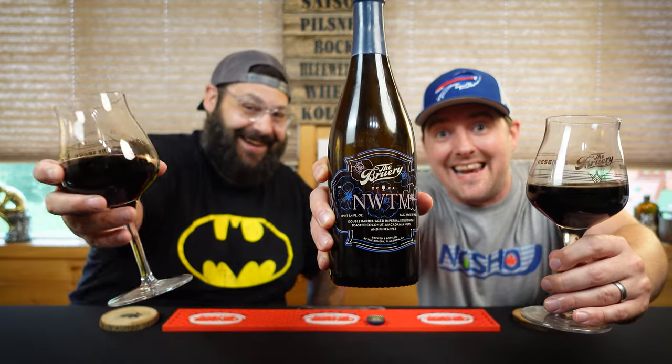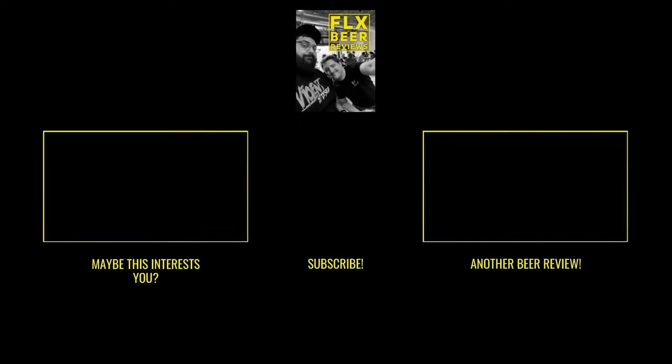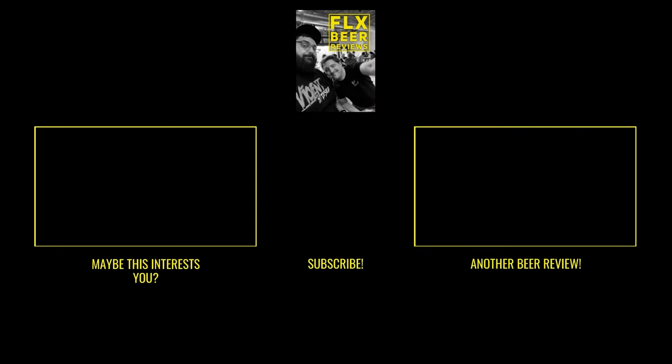Well, there you have it — an impromptu phone call. Kyle's still our friend. All the links are down in the description. Leave a comment — do you have friends? More than just one? Let us know. It's been another brewery day. Thanks for watching, everybody. Cheers, Billy.